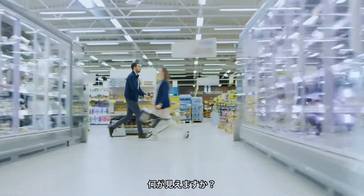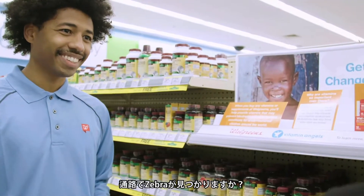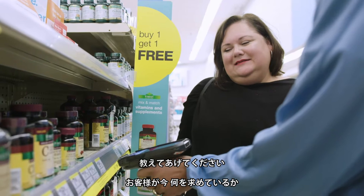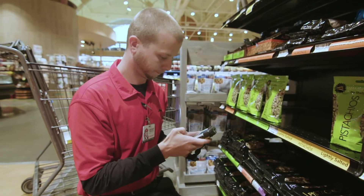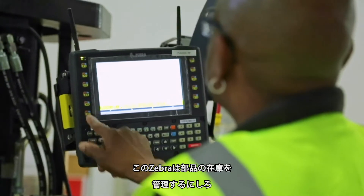Look closely — what do you see? Can you spot a zebra in the aisles, letting him know what customers want right now and showing him what's out of stock? What about this zebra? She counts on it to keep parts stocked.